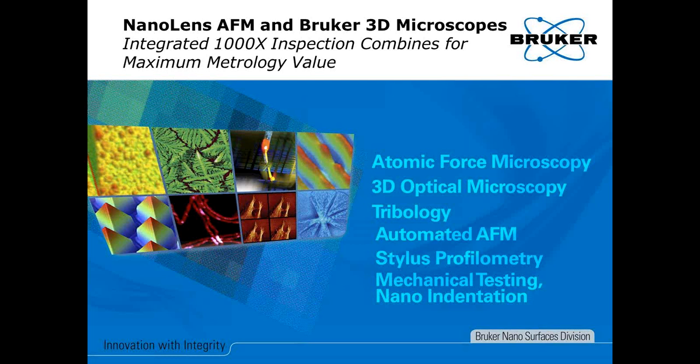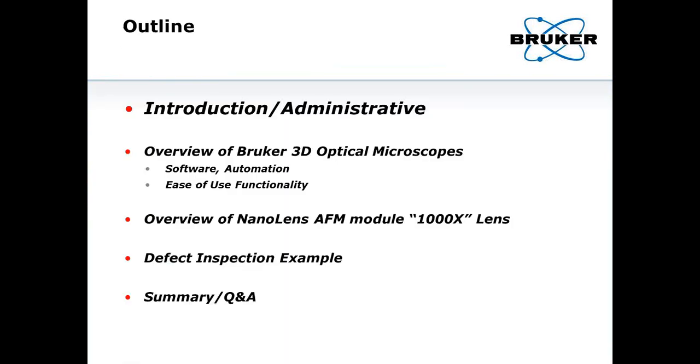Hello and thank you for joining today for this web presentation on combined NanoLens AFM and Bruker 3D microscopes. I'm going to speak about integrated 1000X inspection, combining for maximum metrology value. This first presentation slide gives you an overview of what we'll go through today, and in the first section I'm going to give a brief introduction and talk about some of the administrative details of the webinar.